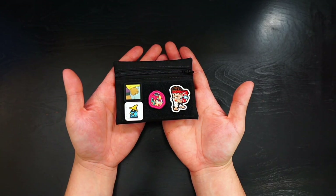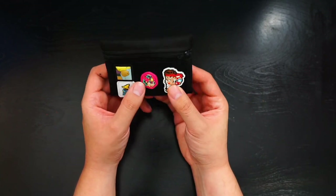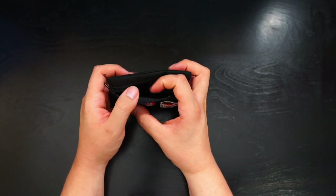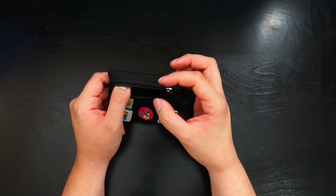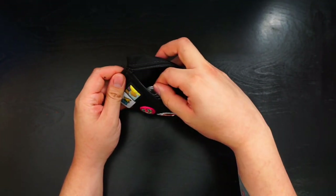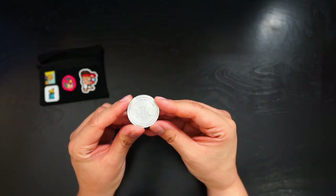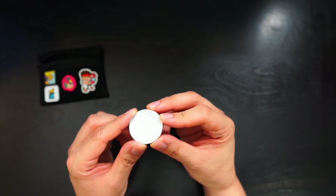EDC pouches are the biggest thing right now on Instagram. The popular ones are extremely hard to get and very expensive, so I stay away from those. I bought this one for $30 from a guy on Instagram — his page wasn't very big but he made quality stuff. It has a little place for patches and a small compartment where I sometimes put money. Right now I have a nail clipper in it, and a coin that some people carry for fidgeting purposes.